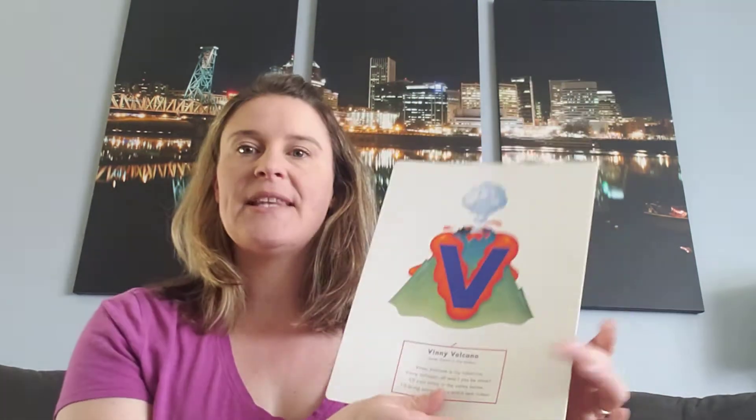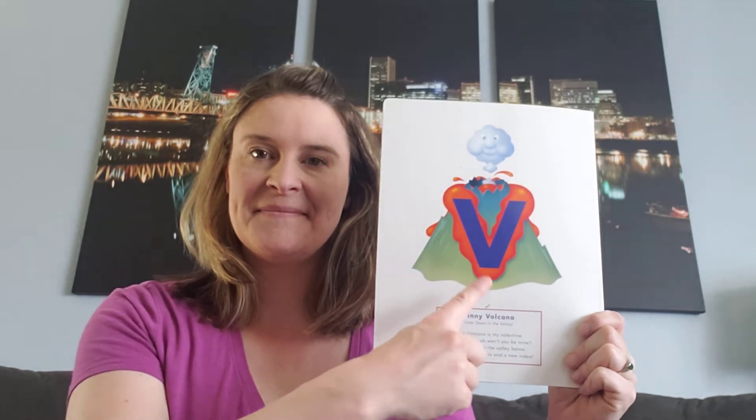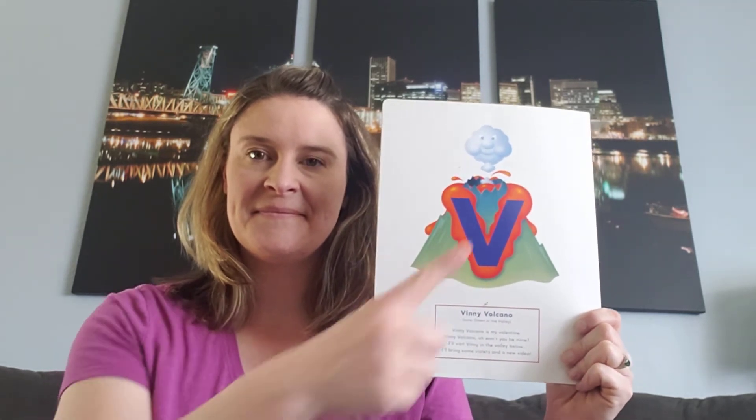I want you guys to say his name with me. Ready? Together — Vinnie Volcano. I would like you to say the name of the letter as I touch the letter. Ready? Here we go. Excellent, this is the letter V. I hope that's what you were saying.